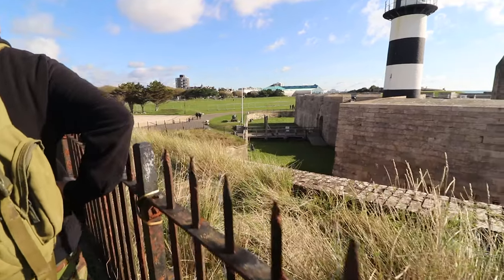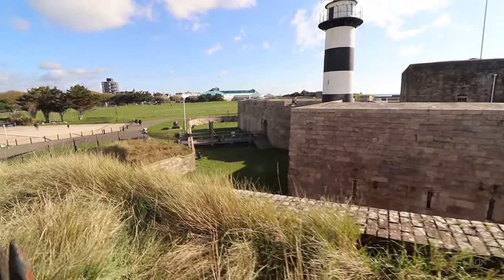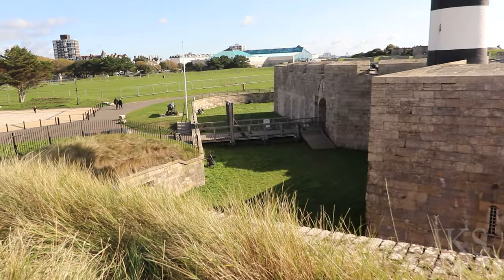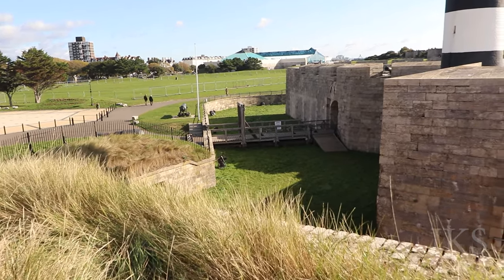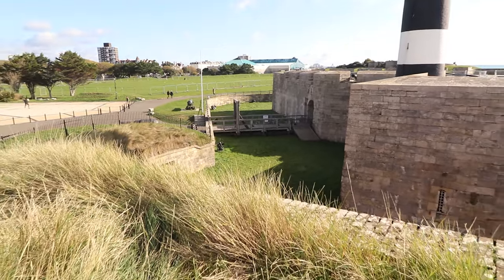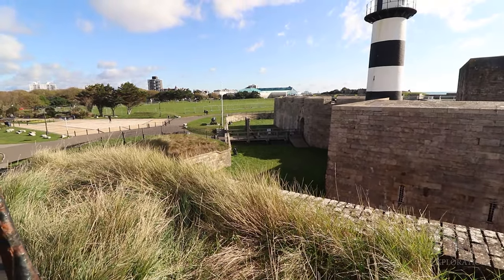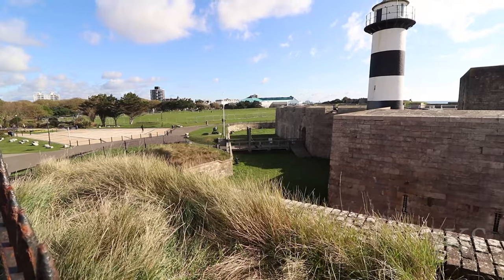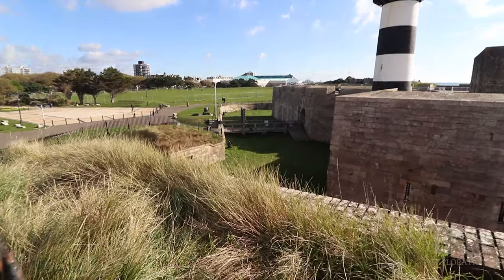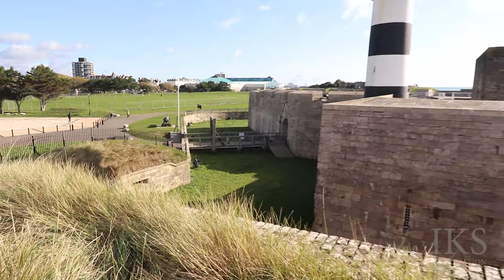Look at that — wow. Those things that people were climbing up were just lights. The way in would have been a lot lower — unless you could just sort of step down and walk in. So that's been filled up a hell of a lot.